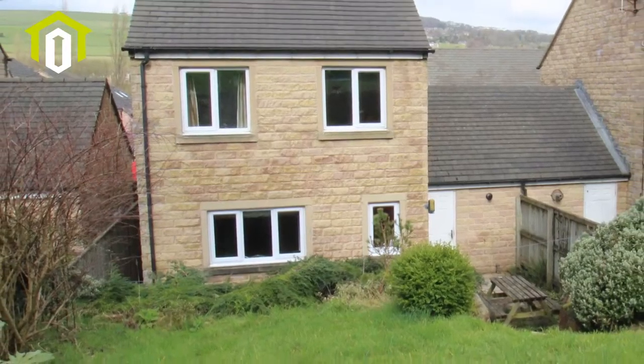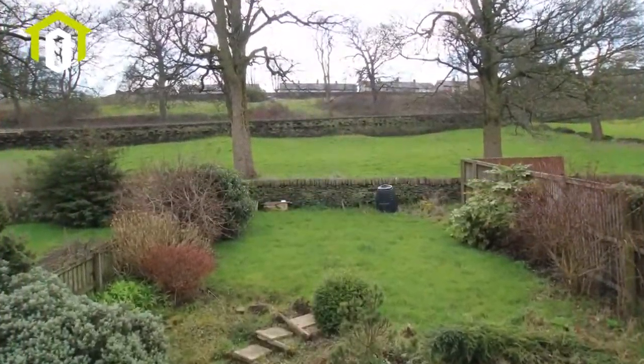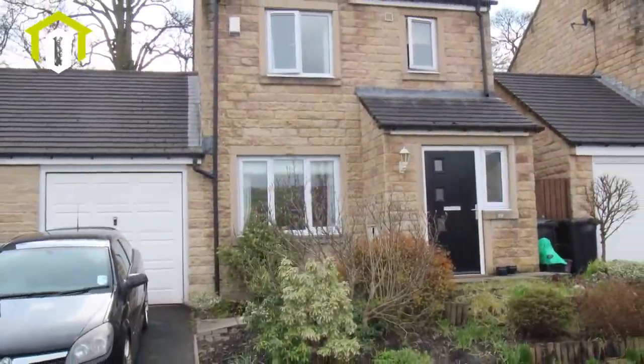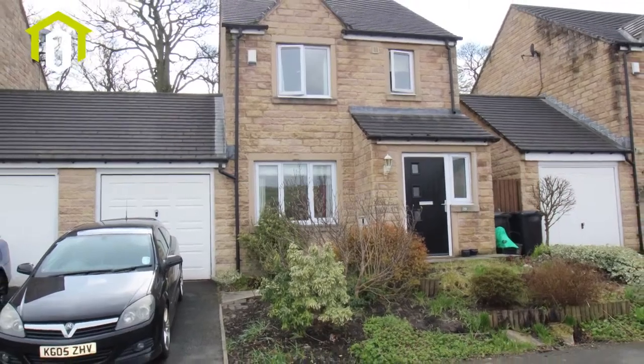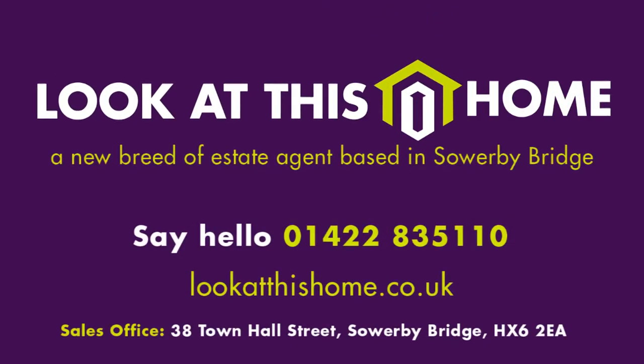Externally there is a flowered garden to the front and a rear garden with patio. There is also a garage and a driveway to the front. Modern throughout and benefiting from double glazing and central heating, internal inspections are highly recommended to fully appreciate this lovely family home.